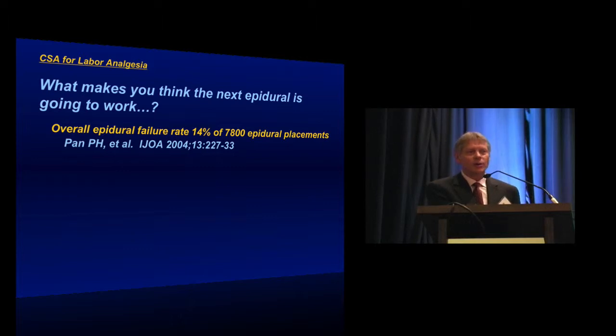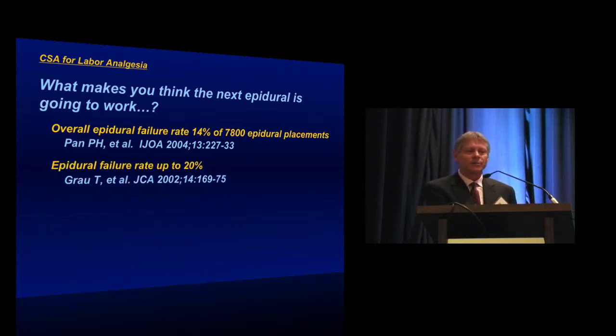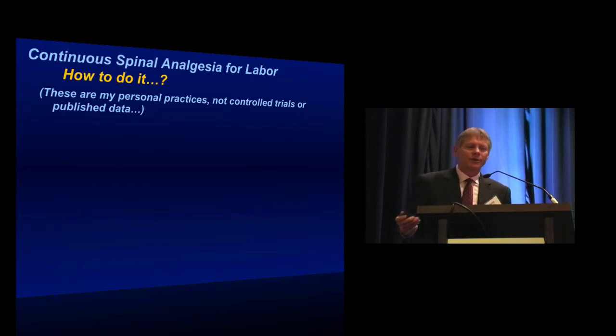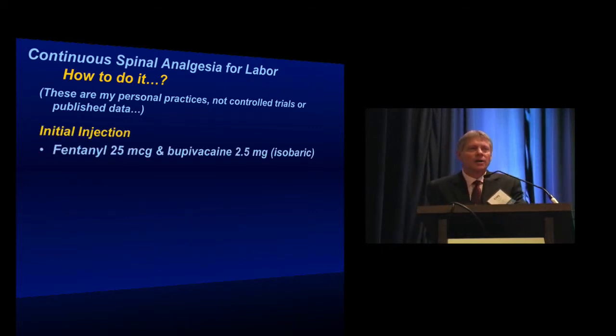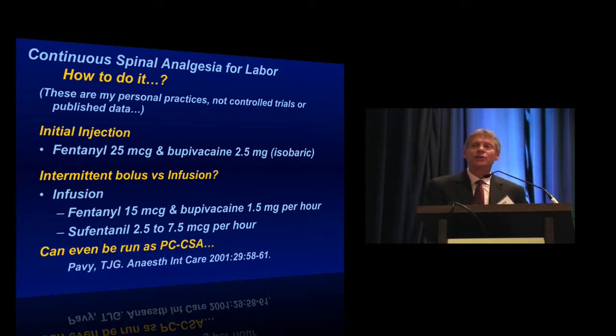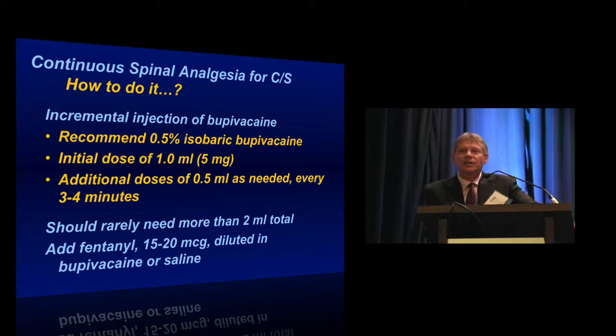What makes you think the next epidural is going to work anyway? Failure rates for de novo epidurals have been reported up to 20% in multiple studies. These are my personal practices — not published peer-reviewed trials. I use the same initial injection I use for combined spinal epidural analgesia: 25 micrograms of fentanyl with 2.5 milligrams of bupivacaine. You can run it either as an intermittent bolus — giving the same when the patient becomes uncomfortable — or as a continuous infusion. You can even use a patient-controlled setting, as reported by Tim Pavey from Perth, Australia. If you take the patient to C-section, half-percent bupivacaine with incremental injections works great — you should rarely need more than 10 milligrams.